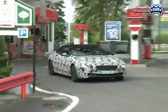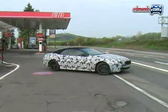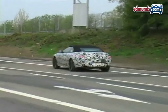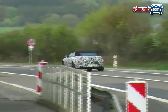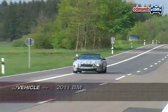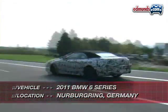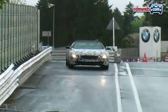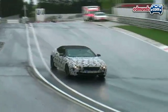Now in its sixth year, a redesign of BMW's 6 Series can't come soon enough. Caught for the first time on the Nurburgring, this prototype indicates that an all-new 6 Series is on its way.